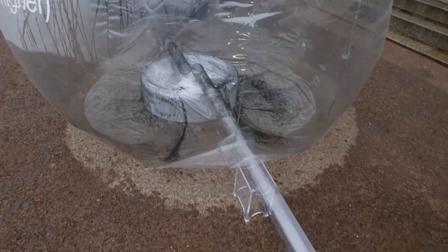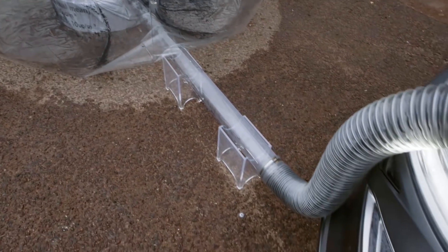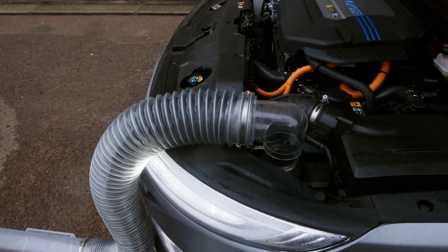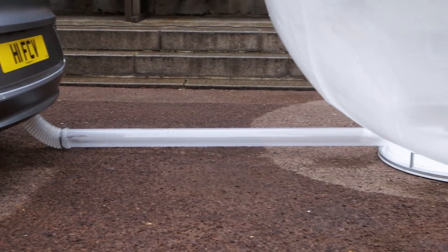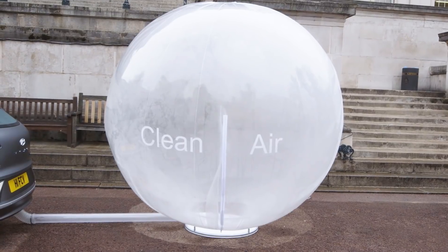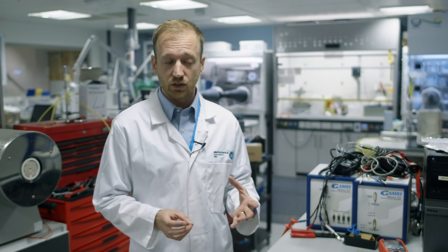The dust is getting trapped in the filtration system. As a rough generalisation, a standard automotive panel filter found in every car can filter down to about PM5, so 5 microns. The filtration system in the Nexo can go down to 2.5 microns and can remove 99.9% of these particulates.